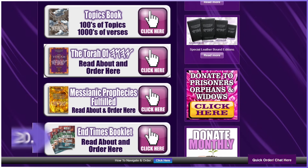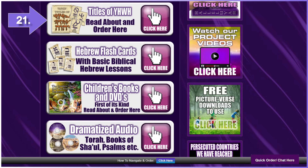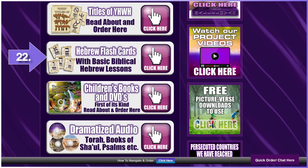Number twenty: End Times Booklet — a must to share with those asking questions and seeking truth. Share them with all you come in contact with. Number twenty-one: Titles and Characteristics Book with a special card set. Learn the character of the Father in English, Paleo, and Picto-Hebrew. Number twenty-two: Hebrew Flashcards and Basic Biblical Hebrew Lessons. Number twenty-three: Children's Books and Coloring Books, all Scripture.